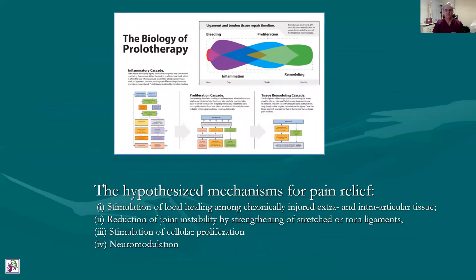This is just a figurative diagram demonstrating the hypothesized mechanisms for pain relief. One is stimulation of local healing amongst intra and extra articular tissues, mostly connective tissue. Then the reduction in joint instability by strengthening these ligaments, reducing the instability and reducing the degenerative forces on the joint. Then stimulation of cell proliferation, again augmenting connective tissue. And finally neuromodulation by desensitizing sensory nerves.